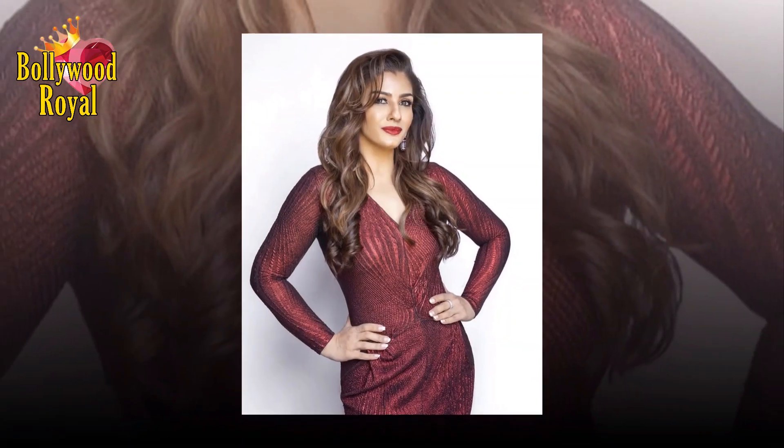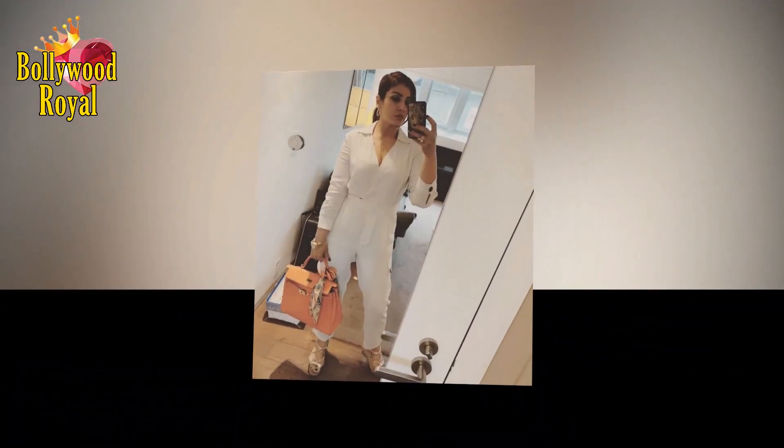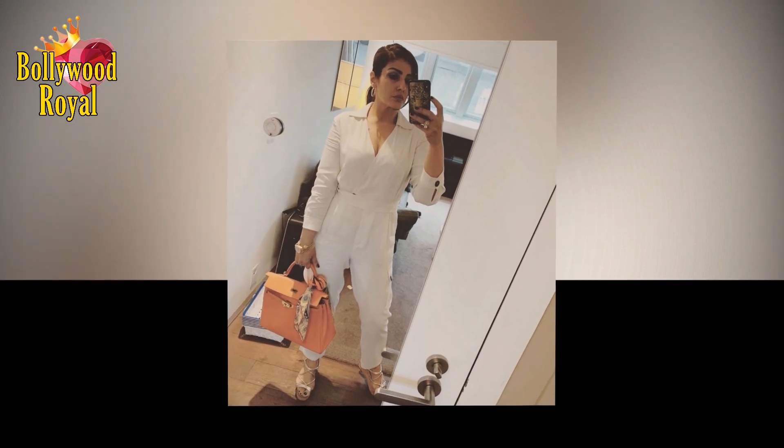Raveena also spoke about taking care of one's elbows and knees with oranges. 'Before this Wednesday gets over, here's a simple technique to lighten and soften rough elbows,' read the caption of her midweek post.